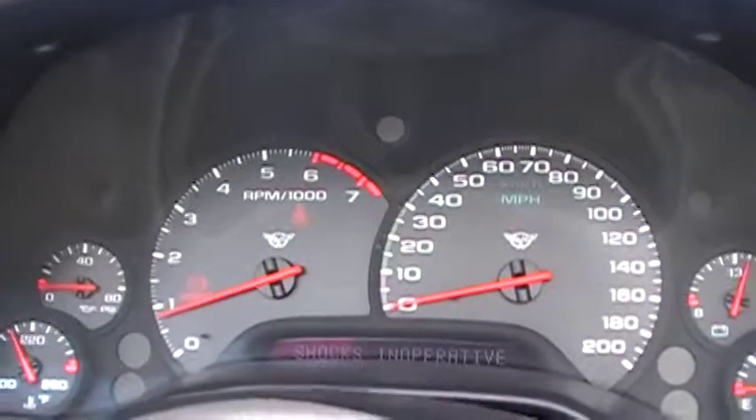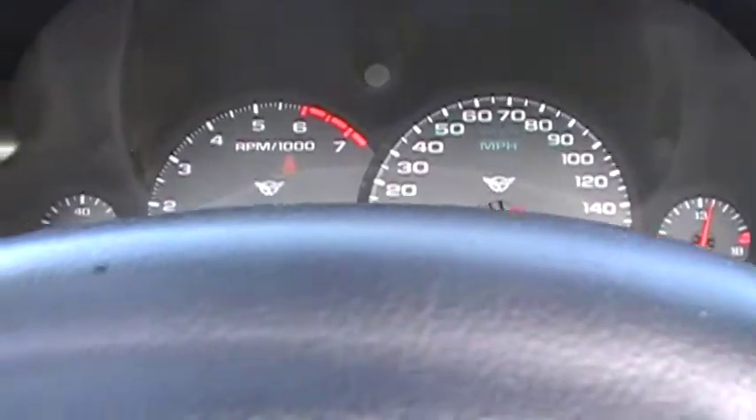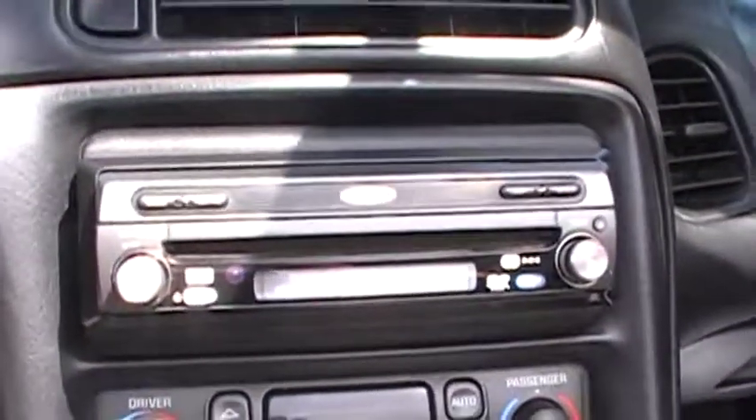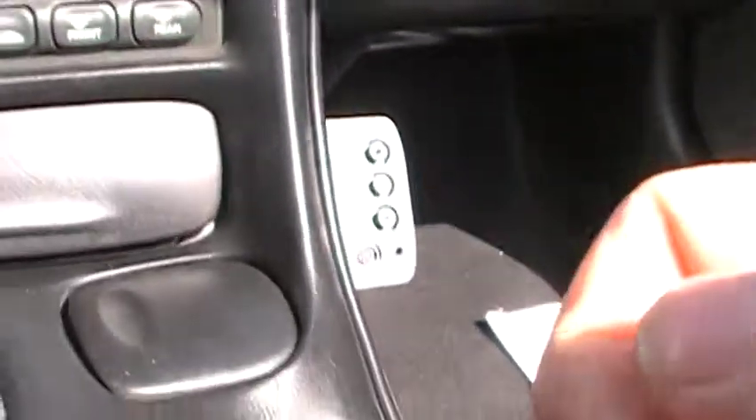There's a slight problem with the electrical, which is basically causing a light to come on. That gauge right there isn't working. I'm pretty sure it's from this stereo install right here, but I don't have time to have it all looked at.